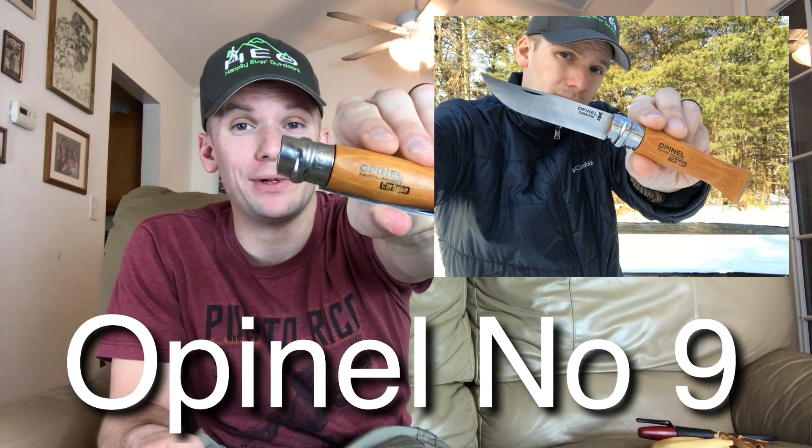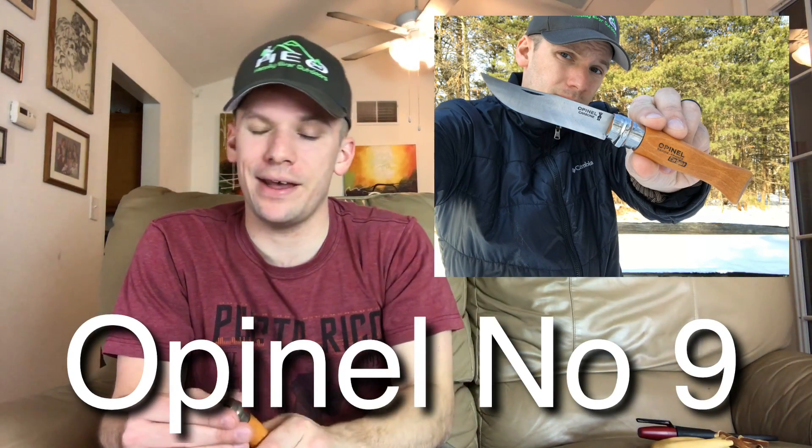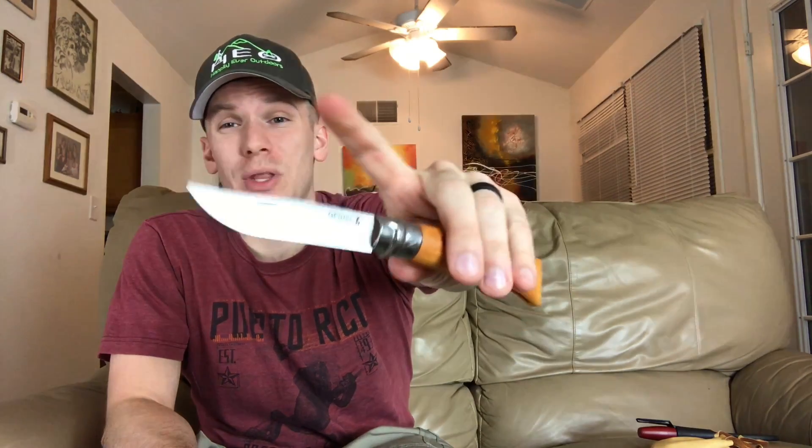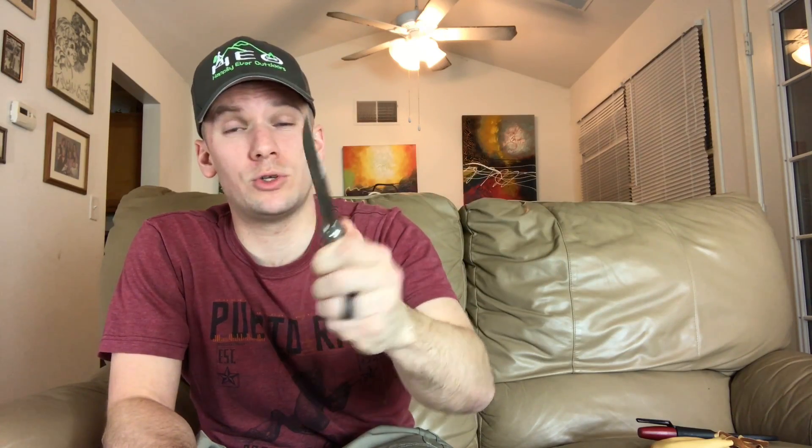Next up, out of France, we have the Opinel No. 9. This is a classic — you may or may not have heard of it, but it definitely has a lot of popularity. It's just a really simple design. The blade just folds out like that. You can get this in carbon or stainless steel, and it's got a locking mechanism that you twist — that's what holds the blade in place. You can get this crazy sharp, so it's great for light bushcraft tasks, a little bit of carving, making feather sticks — it'll handle all of that no problem. It's very lightweight with a beechwood handle, and you can get these in a variety of sizes as well. It goes in a whole series by number.